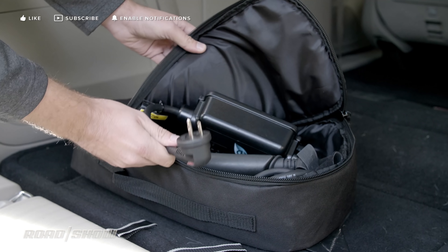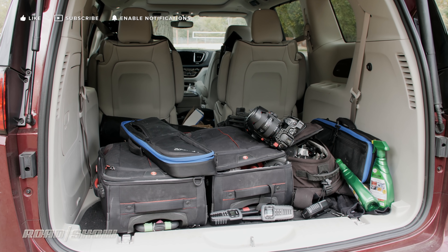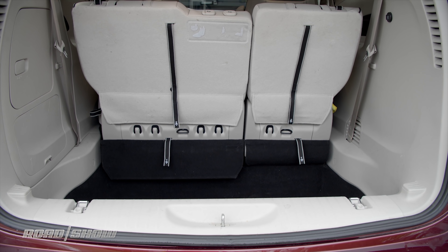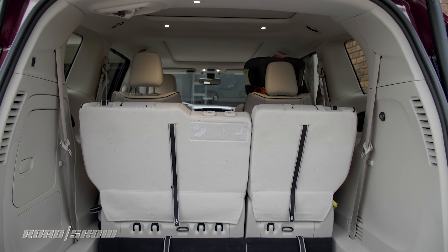Even without stow-and-go, the Pacifica Hybrid is a cargo-carrying champion. It's spacious enough to eat up an entire shoot's worth of cameras, rigs and support gear, with room enough to spare for additional shooters and, of course, plenty of snacks to keep video hosts from whining too much.